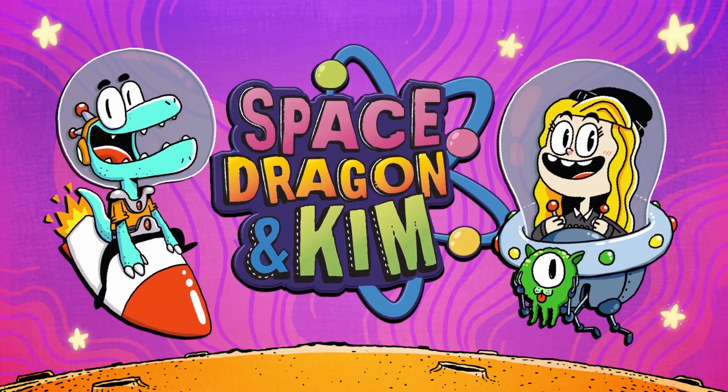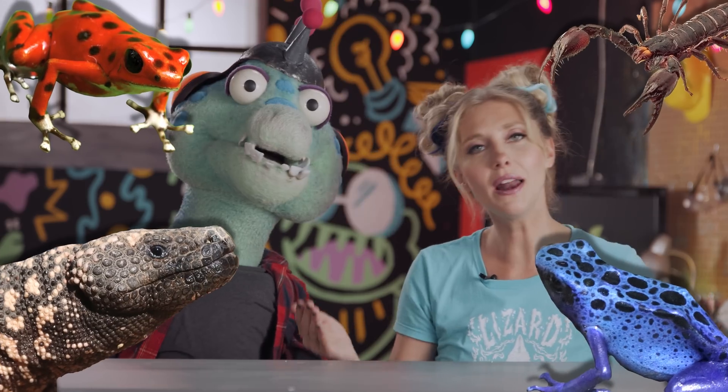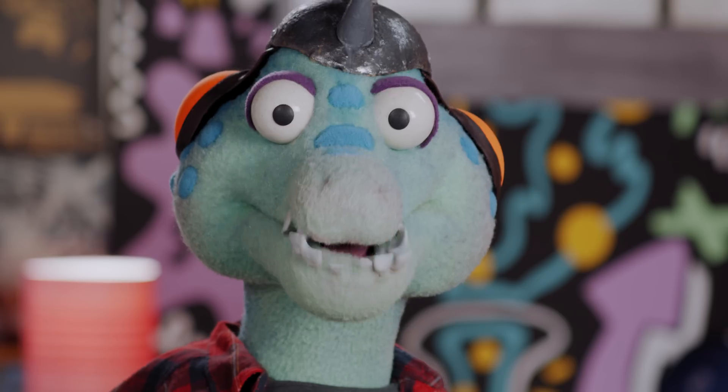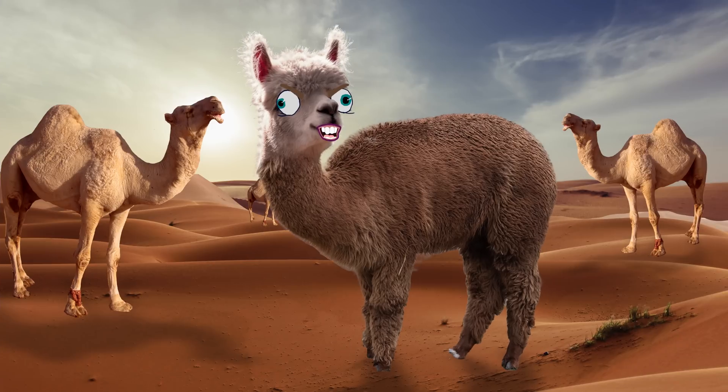Space Dragon and Kim! Today, let's talk about poisonous and venomous creatures. But first, a message from our sponsor. A camel with no humps. I'm an alpaca!